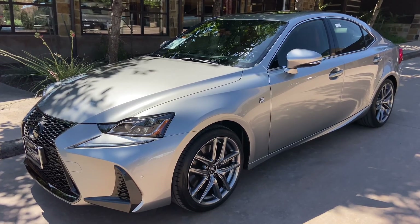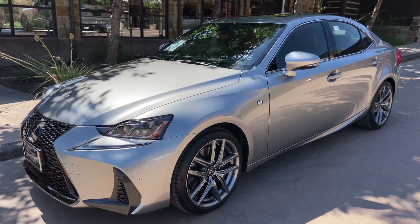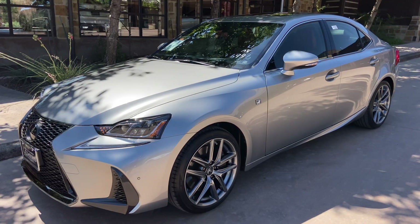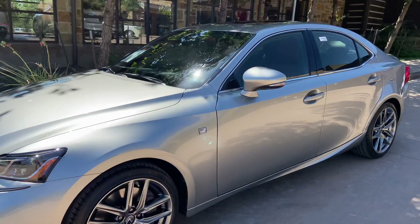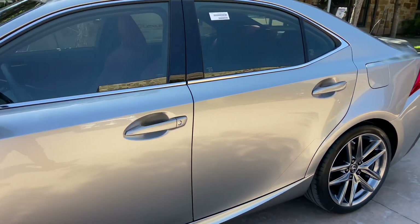Welcome to North Park Lexus at Dominion. My name is Kenny Vosick, and today I'll be doing a walk around on the 2020 Lexus IS350 F-Sport in the Atomic Silver exterior and Rioja Red Nulux interior.